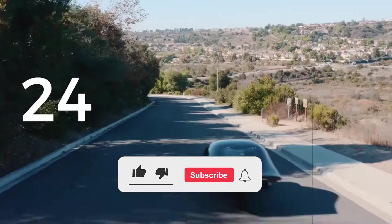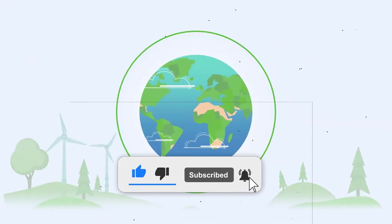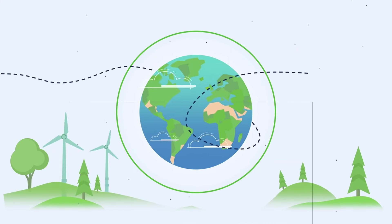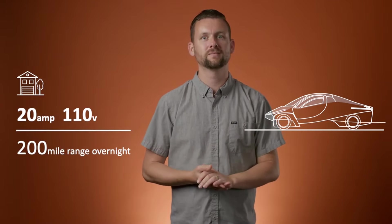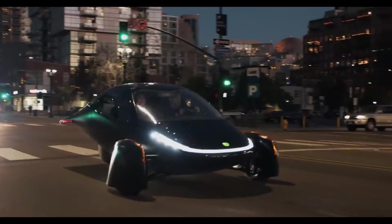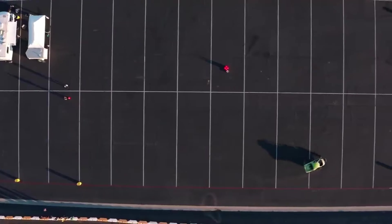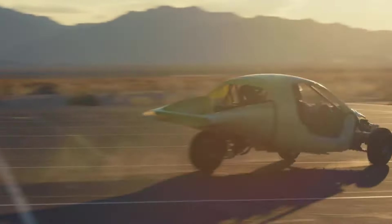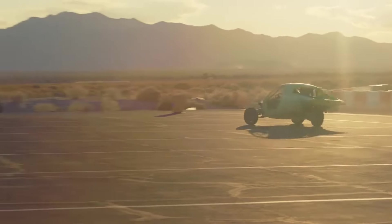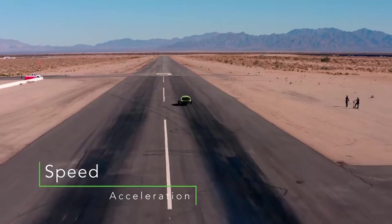While the Aptera SEV's unique design promises significant environmental benefits, it also raises practical questions, especially around stability on rough roads and in challenging driving conditions. For many potential buyers, the fear of a three-wheeled vehicle's stability over potholes or uneven surfaces is a primary concern, especially when considering the potential for tipping or losing control.